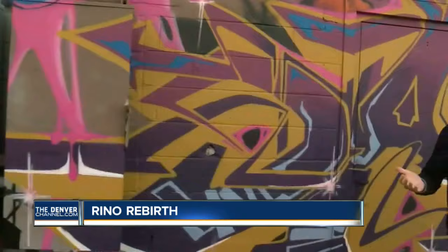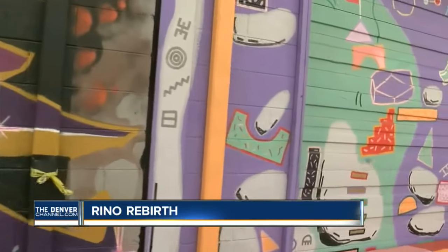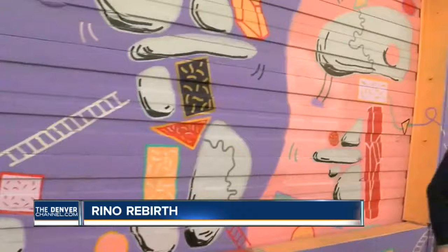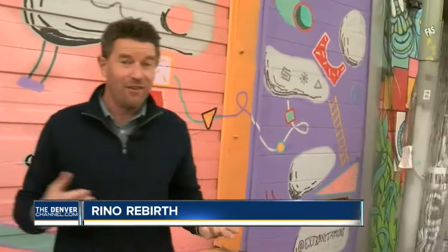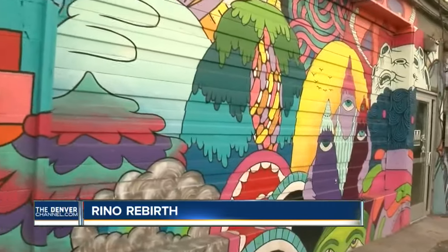What was once Denver's rundown warehouse district is now ground zero for murals and wall art like this. Denver's Rhino District is quickly developing a reputation as a hip, trendy, functional place to live and work. The latest in murals is going up right now.